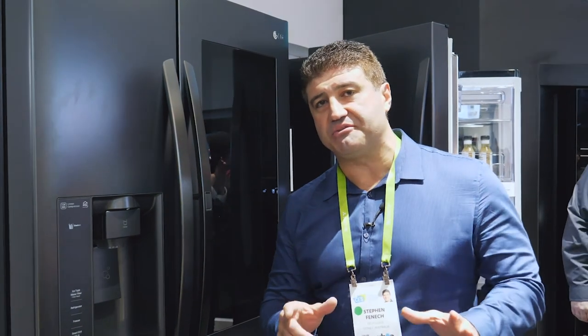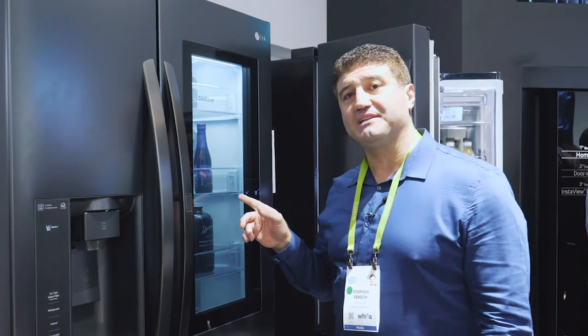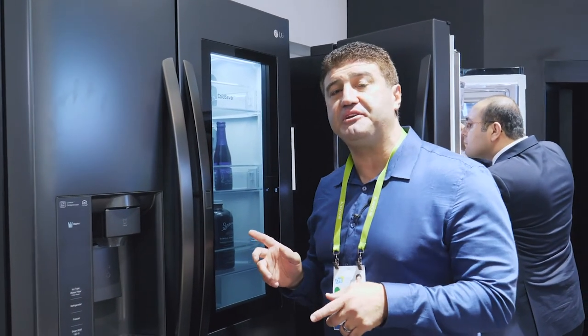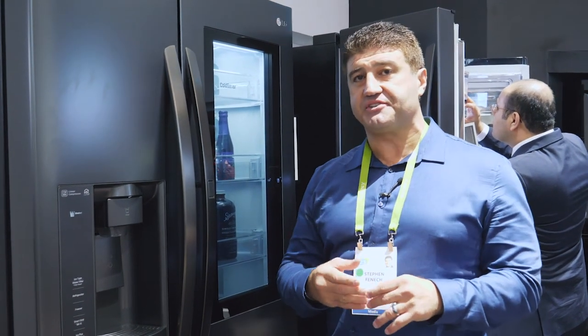If you're wondering what's inside your LG refrigerator, you don't even have to open the door. There's a feature called InstaView — just knock on the glass and you can see directly inside without letting any cold air out. The good news is the InstaView feature is going to come down to a wider range of LG refrigerators in 2018.